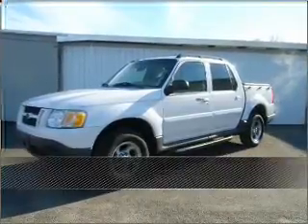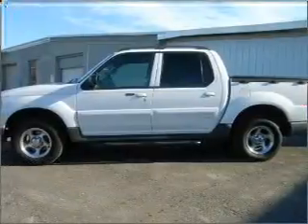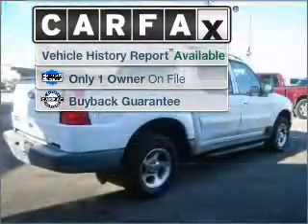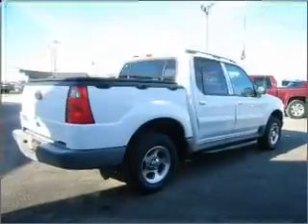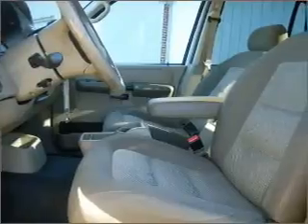Proudly presenting this 2004 Ford Explorer Sport Track. Look no further — the perfect vehicle is here. A Carfax report can help you check for costly hidden problems. Buy with confidence: this car qualifies for the Carfax buyback guarantee.